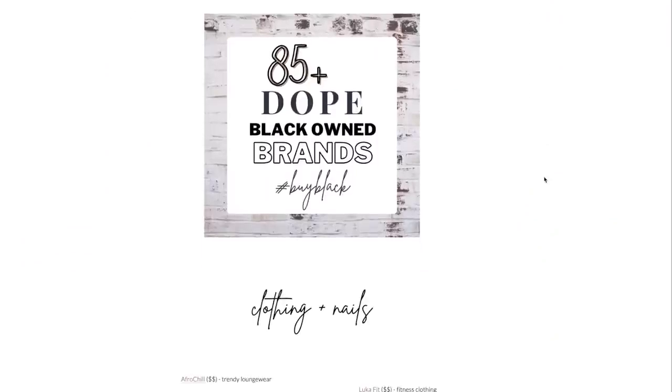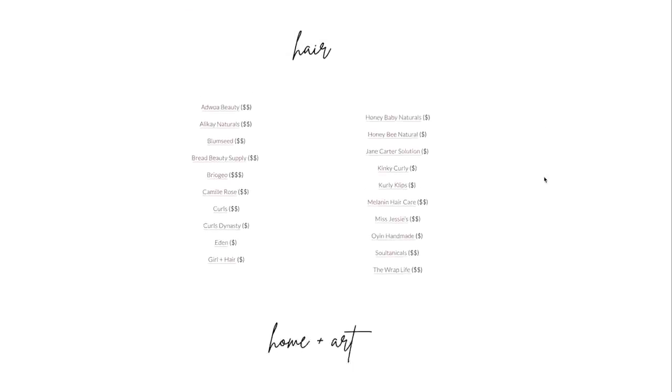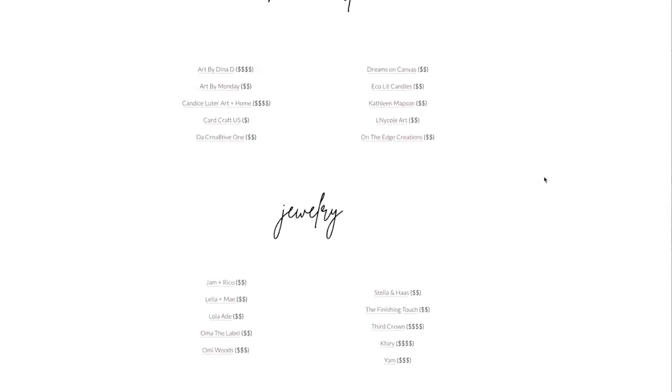Don't forget about the black owned brands. If you follow me on Instagram or have subscribed to my emails on my website, you would have seen my newest blog post which lists over 85 dope black owned brands you can support this holiday season. Adwoa is one of them, and I wanted to give you guys a first-hand experience with the products. Let me stop talking so we can get started — welcome to my shower!